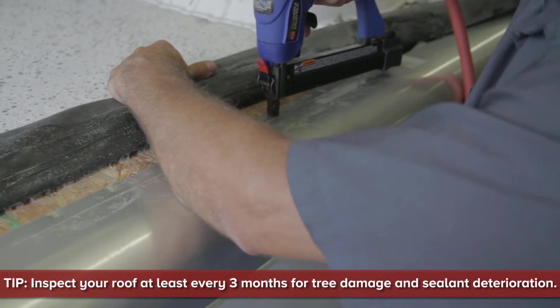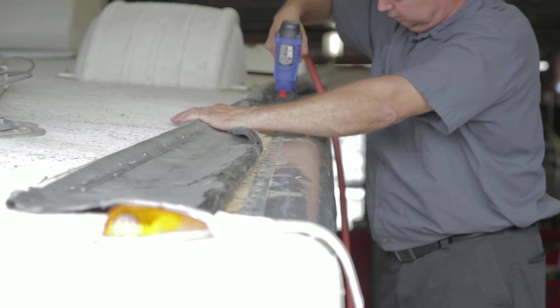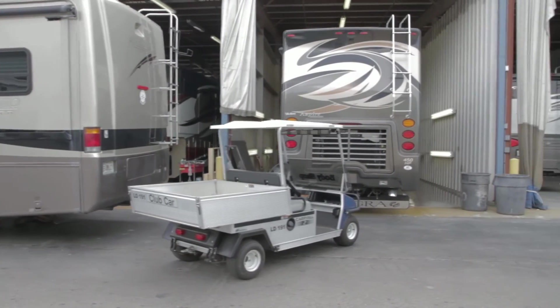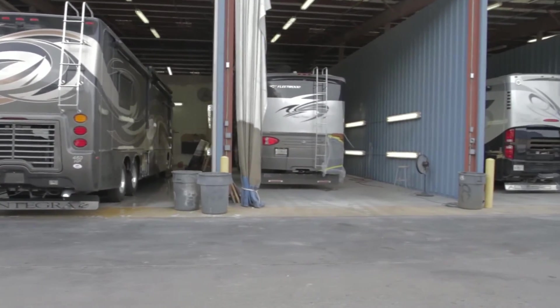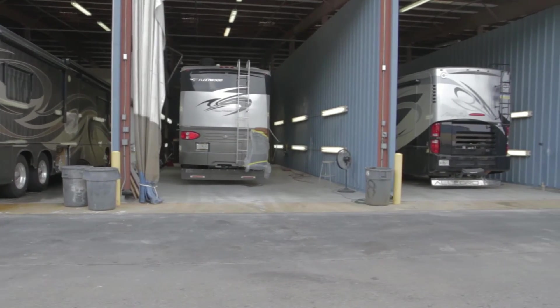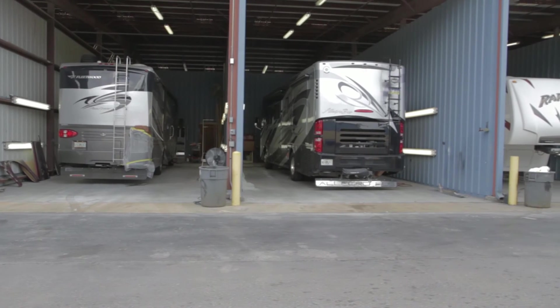If your RV roof damage is covered by your insurance policy, we are authorized to perform repair service for the leading insurance carriers, making it easy for you. With more than 37 years of experience, our RV body shop is well known for its one-stop shop capability.